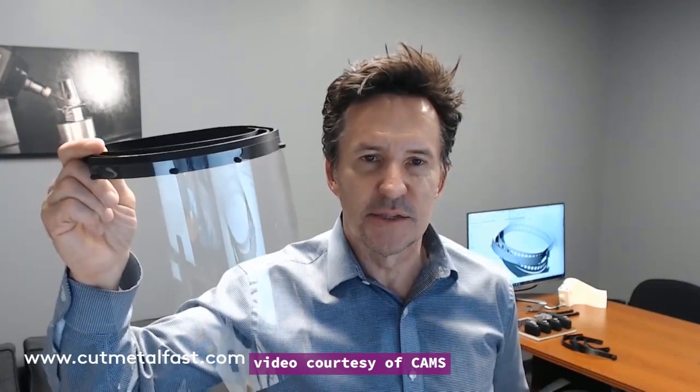Rogue is also in the process of creating some hard tooling — they'll have molds coming in in a couple of weeks. But right now there's still a need for more people to be printing these. So if you have a 3D printer, or you know someone who does, or you'd like to have one, let us know and you can join in this effort. If you go to our website www.cutmetalfast.com, there will be a page that has all the details. We can send you the file, you can download the file, and we'll give you different options for that as well.